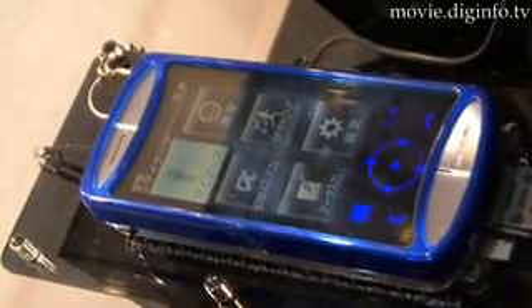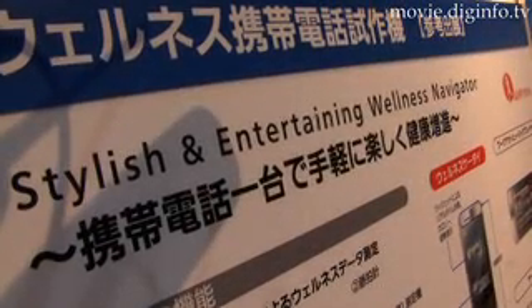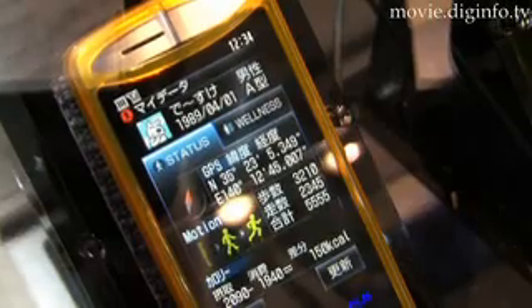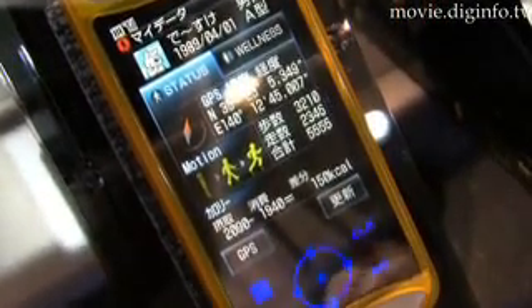In an effort to raise health awareness, Docomo, in conjunction with Mitsubishi Electric, have developed a prototype wellness mobile phone designed to monitor a person's health, which can be used in applications ranging from fitness management to dietary control.